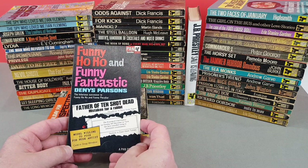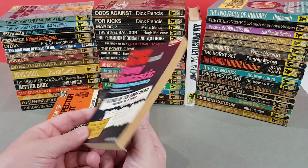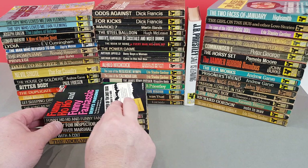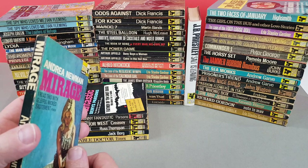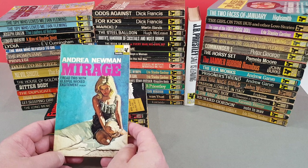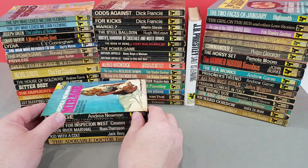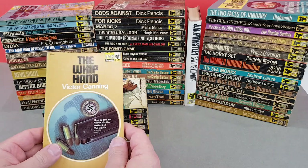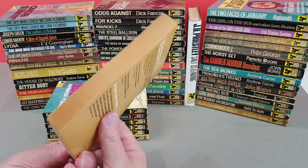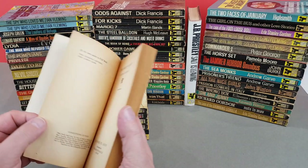670 - Funny Ho Ho and Funny Fantastic, one of those humour titles. 'The hilarious successor to Funny Ha Ha and Funny Peculiar.' Well, it depends on your humour - I don't think these are that funny. But boy, have we seen a lot of Pan Originals. X672 then - Andrea Newman, Mirage. 'I read this with gleeful wicked excitement' - Punch. Quite a nice little jacket. And the last one we've got to look at, X674, is one by Victor Canning - The Whip Hand. 'One of the six finest thriller writers in the world' - Reader's Digest. As voted for by readers of the Reader's Digest, no doubt.